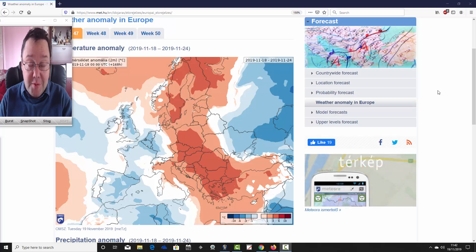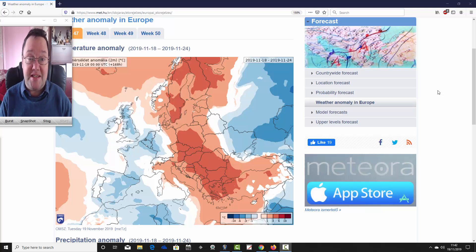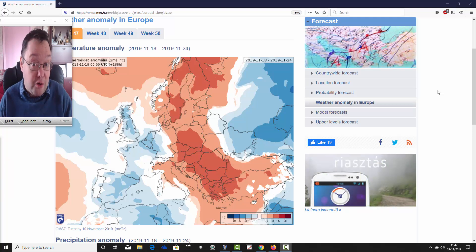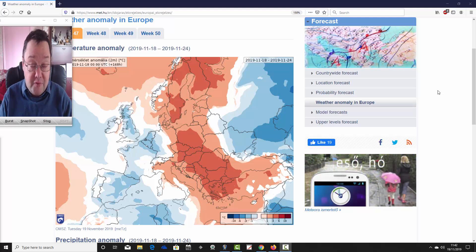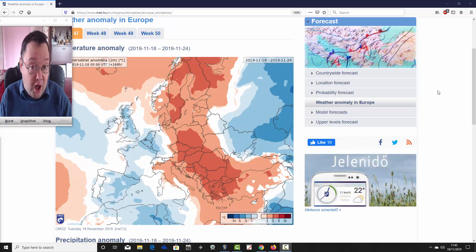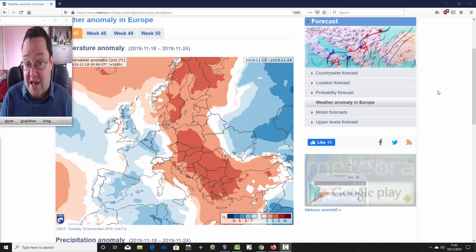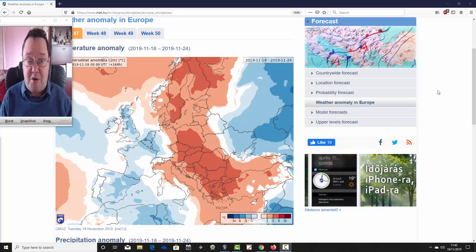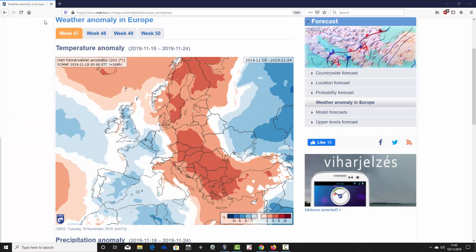Hello everyone, back to today's first video. We're going to have a look at the ECMWF 30-day model for the UK and Europe, taking us well into December. We're going to look at temperature and precipitation anomalies for the next four weeks — the first month of winter 2019-2020. We're at the Hungarian Met Office for this, so a big thank you to them for supplying us with the charts.